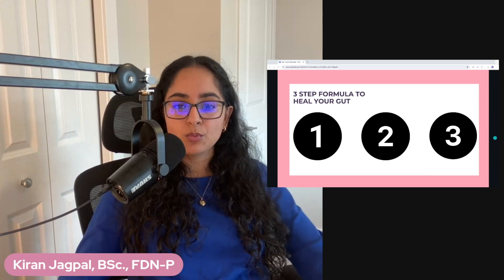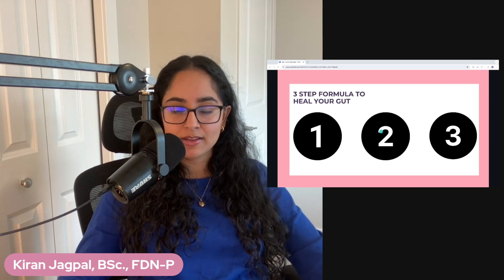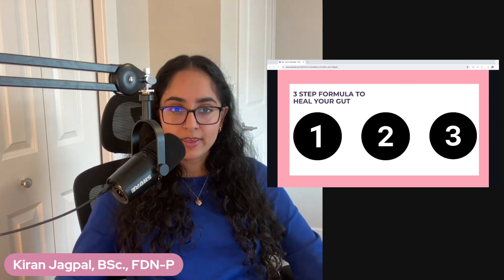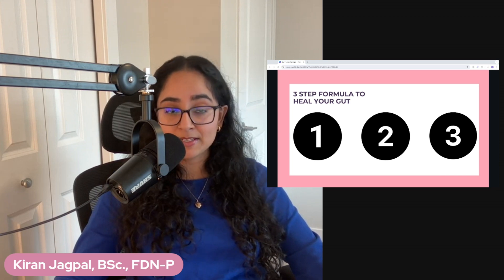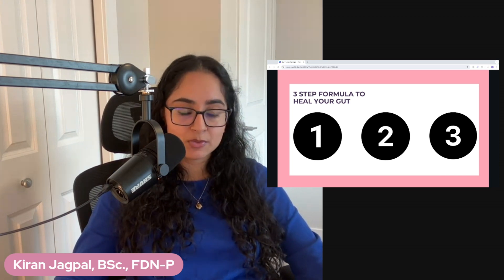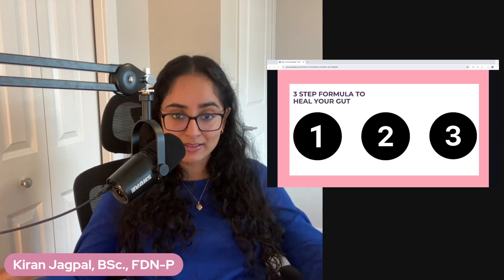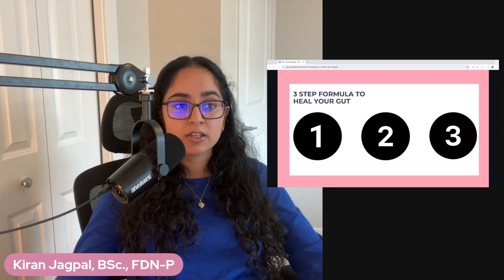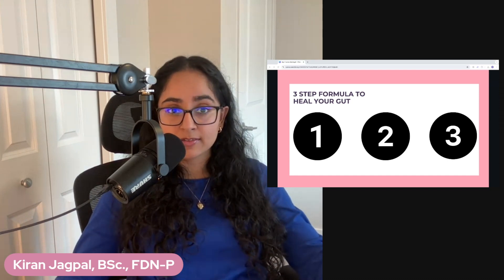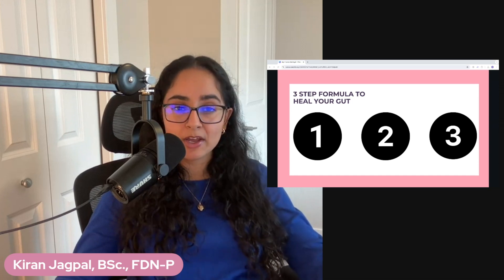Part two is rebuilding your gut. While you're removing your sensitivities, are you actively rebuilding your gut lining? Removing things is one thing, but healing the gut is another. This looks like supplementation — maybe you need L-glutamine, which feeds the enterocytes that line your gut lining. Maybe this looks like nutrition: you're removing these things, but are you bringing in the good stuff? The prebiotics, the probiotics, whatever your gut needs.